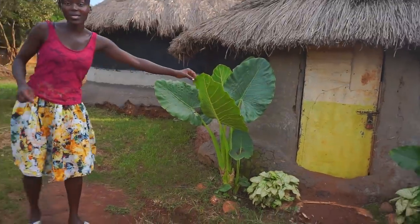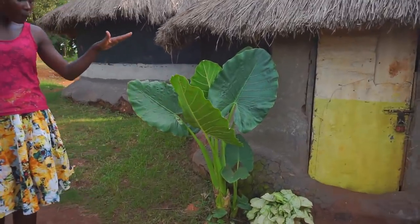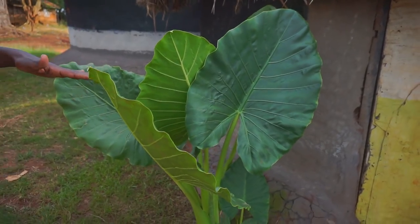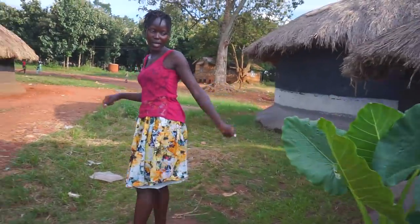Now guys, this is a flower. It looks like yams — if you know yams, please let me know in the comment section. But these are flowers. They look so beautiful; they do so well outside. It's an outdoor flower, not an indoor flower. I'm pretty sure this person loves flowers just like I do. You can see how pretty they look, guys.